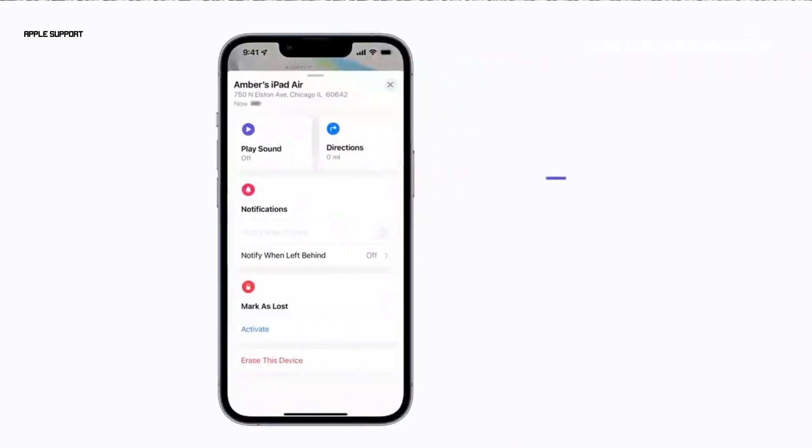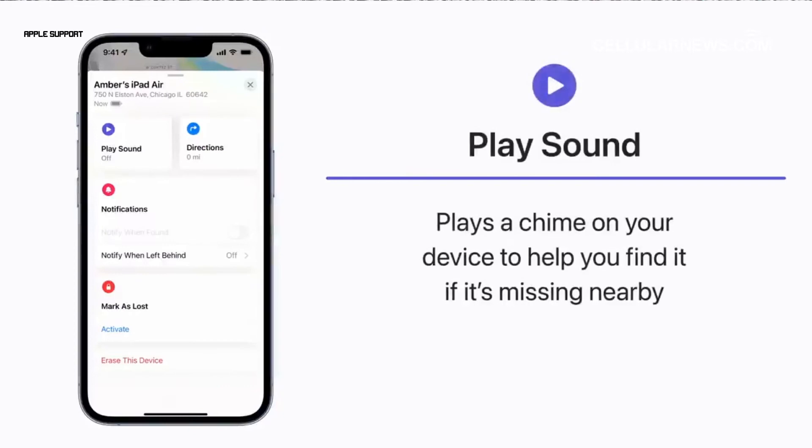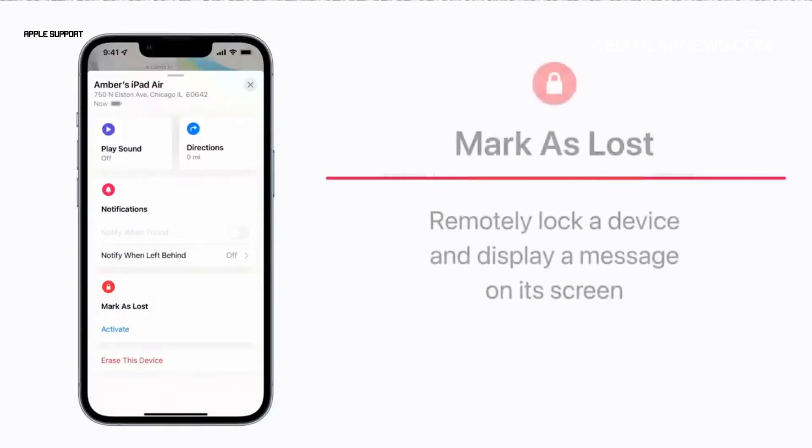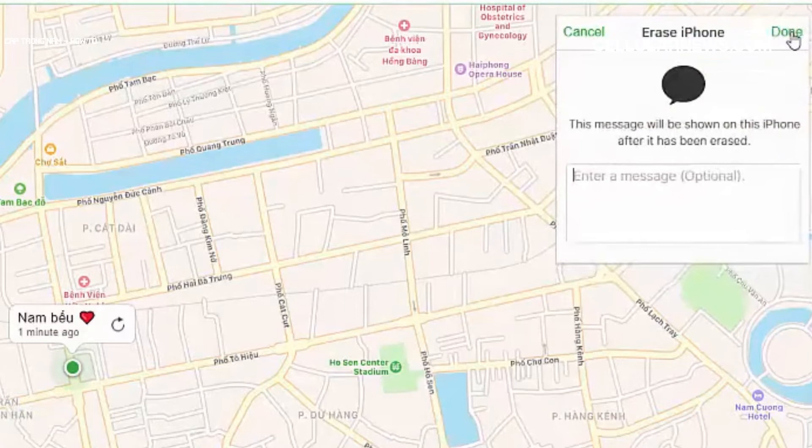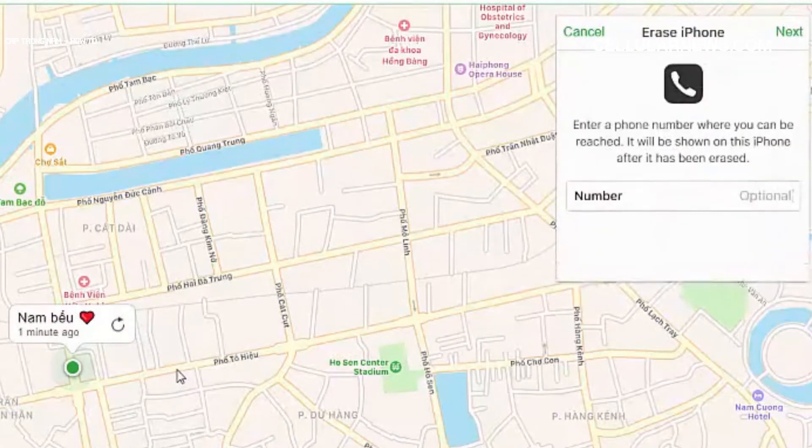Maybe your iPhone was wedged between your couch cushion. You can tap Play Sound to let your phone ring and help you find it if it's nearby. If you think your iPhone is officially lost but still online, you can put it in Lost Mode by tapping Activate under Mark as Lost. This will trigger your phone to lock with a passcode to protect your data. You may also add a display message and your contact on its screen to let the finder know how to reach you.